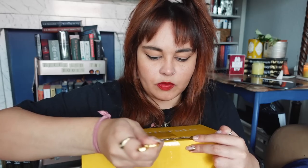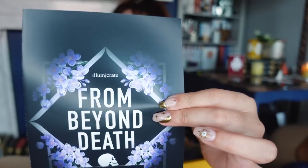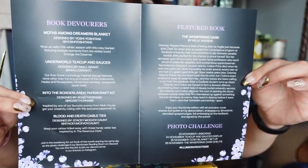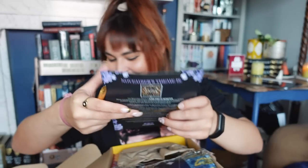Moving on to the October Illumicrate. The theme for this month is From Beyond Death. Do not remember what the book is. Here are the spoilers in case you want to pause and take a look. The theme for next month is Some Kind of Monster, and based on what the theme art looks like, I'm guessing The Luminaries by Susan Dennard, which is going to be interesting because I don't like Truthwitch. But we'll see how it goes.